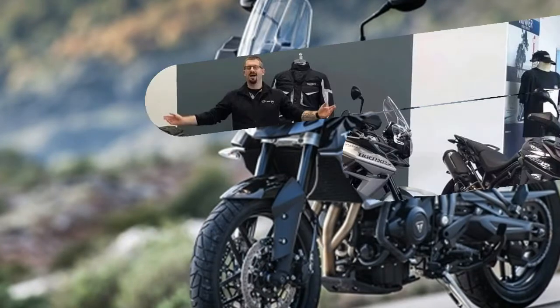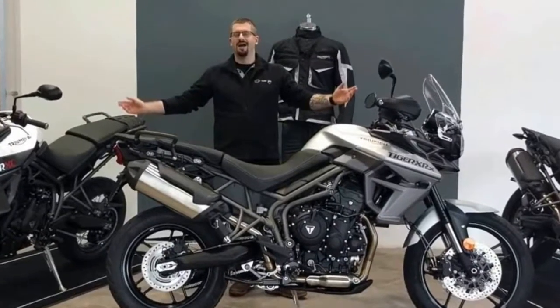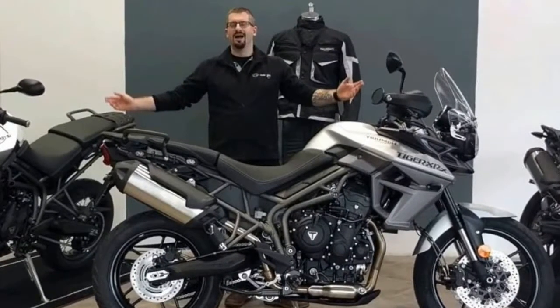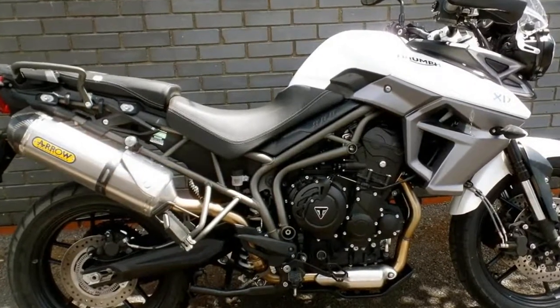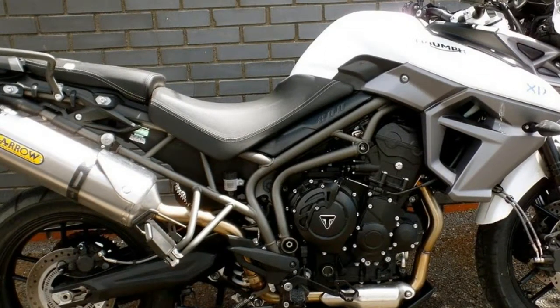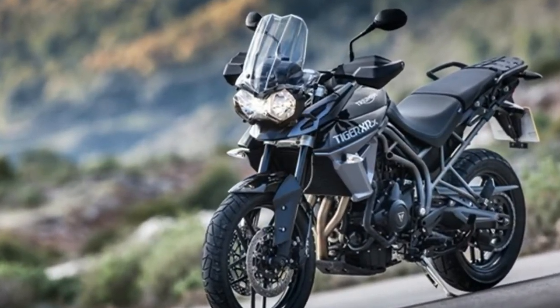Tires: front tire 100/19-19, rear tire 150/70 ZR17. Brakes: front brake diameter 308, front brake type dual hydraulic disc, rear brake diameter 10, rear brake type hydraulic disc. Suspension and steering: air adjustable — no.